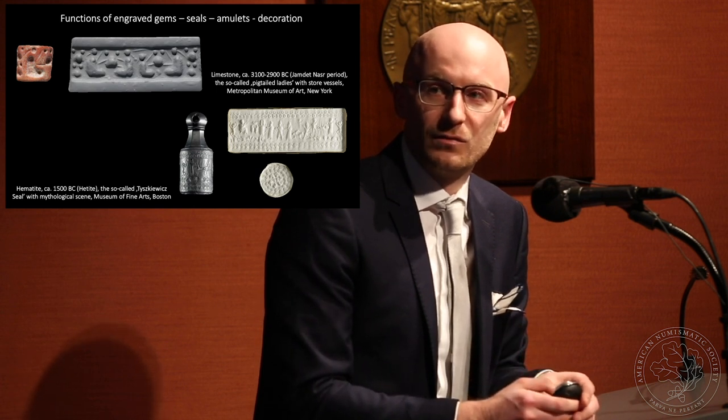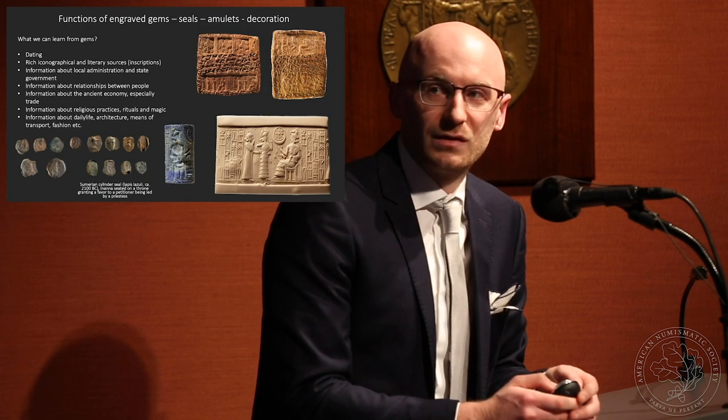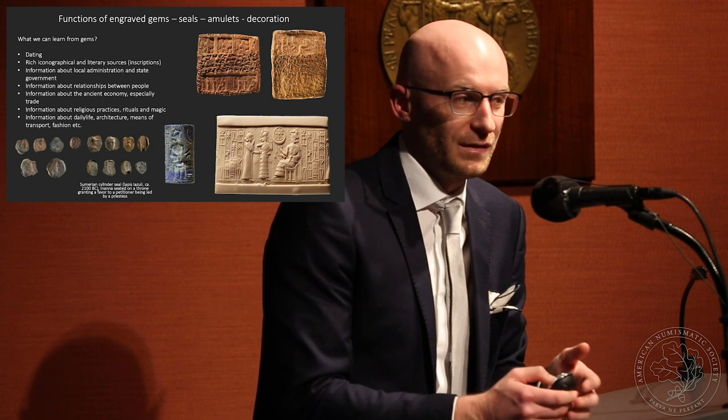Here are two examples of cylinder seals used in the Near East in the third and second millennia BC — used on clay tablets but also to produce sealings in other forms. What we can learn from engraved gemstones is quite interesting: there is a lot of information we can get from them. They are useful for dating archaeological layers when found in excavations, and their rich iconography and inscriptions are perfect sources to reconstruct the past — information about local administration, state government, relationships between people, the ancient economy, and especially trade.